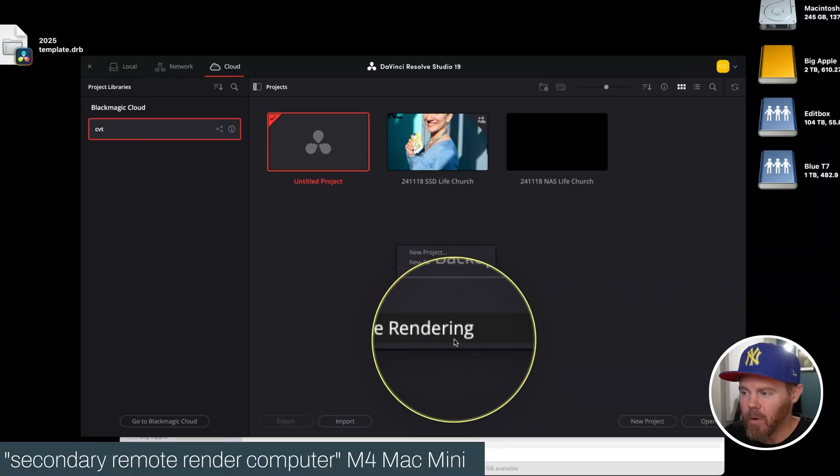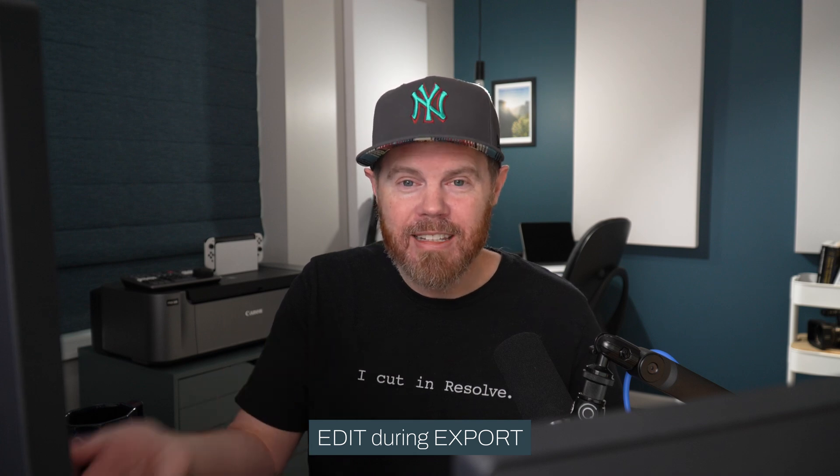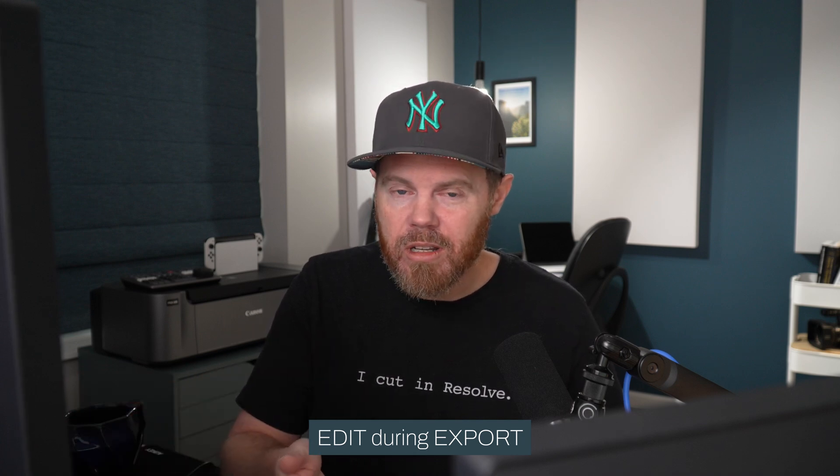Number eight is remote rendering. That allows you to use another computer on your local network to do all the hard work of rendering. After you assign it to the remote render computer, you can go back to working and not wait for the video to finish encoding. You can make your social media versions or keep editing with a client if they're in the room with you.